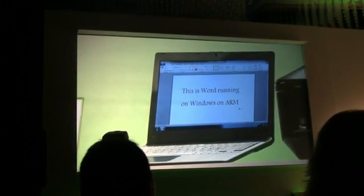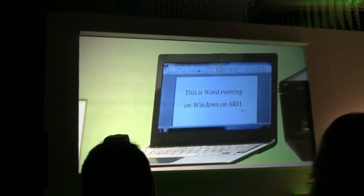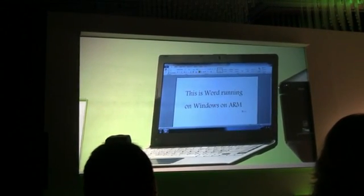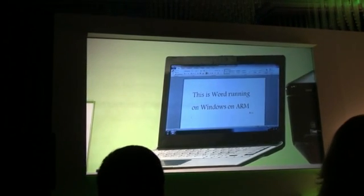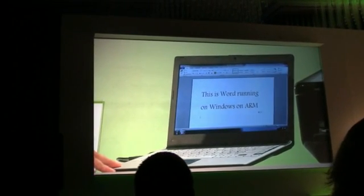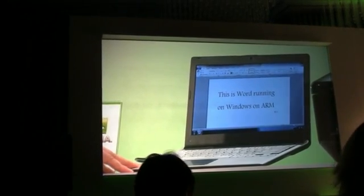So it's really up to you what the next generation of PCs look like. You can build them in virtually any size and shape, all with the same experience, all being able to run new apps, all being able to have control of the Windows desktop. This system is running the new Kal-El quad-core processor from NVIDIA — the first quad-core ARM CPU out there.